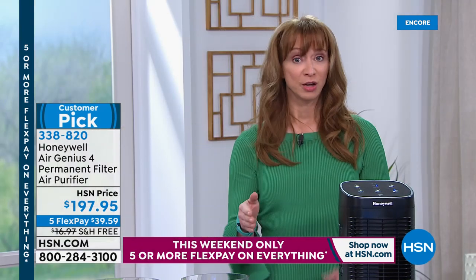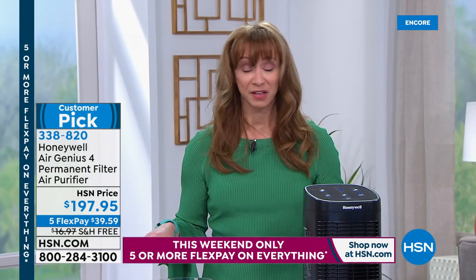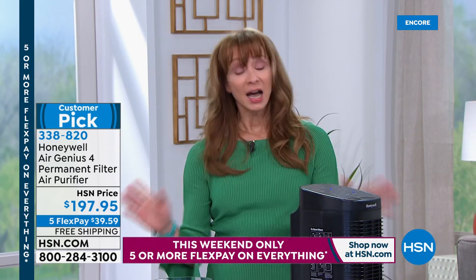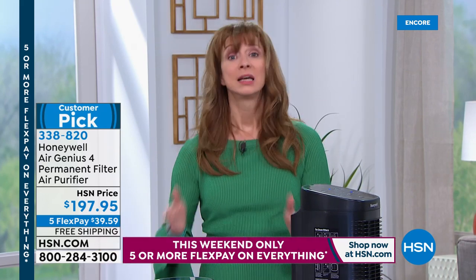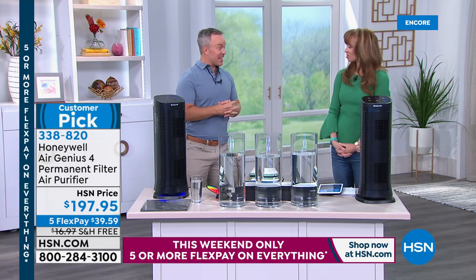Five-year warranty — which is crazy. Every Honeywell air purifier we've sold at HSN has gone on to be a customer pick. In honor of this weekend, it's a five-pay FlexPay. There are just a little over 700 of them. And I kind of dropped the lead point: no filters to buy ever. Permanent filtration — no filters to buy ever with this. That's where Honeywell has revolutionized how we clean the air.